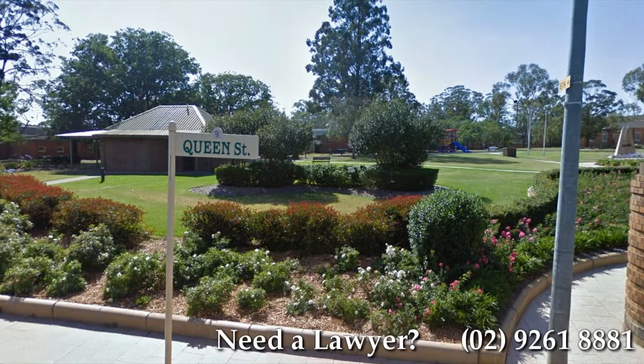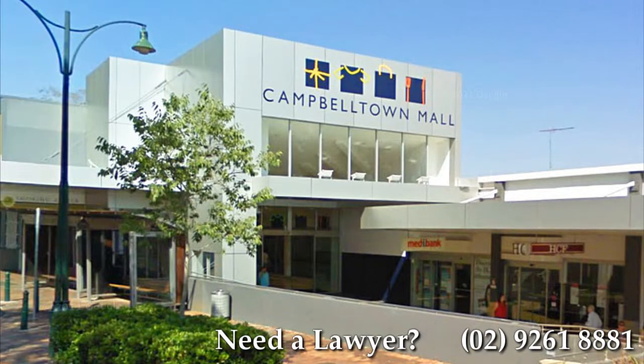The Children's Court in Campbelltown is located next to the local court building on King Street. City rail trains run to Campbelltown Station regularly and the courthouse is within walking distance of the station.